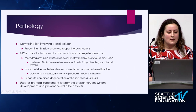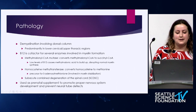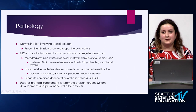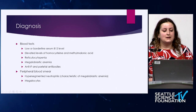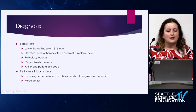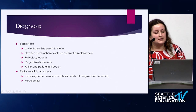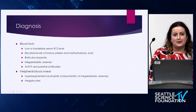Of note, B12 is used in prenatal supplements to promote proper nervous system development and prevent neural tube defects. To diagnose vitamin B12 deficiency, you would look for some of these things on a blood test, like low or borderline serum B12 level, elevated levels of homocysteine and methylmalonic acid, reticulocytopenia, megaloblastic anemia, and anti-intrinsic factor and parietal antibodies.